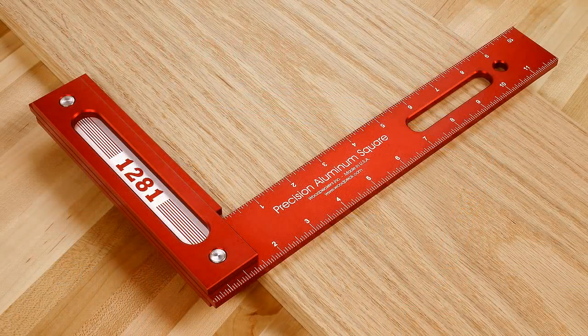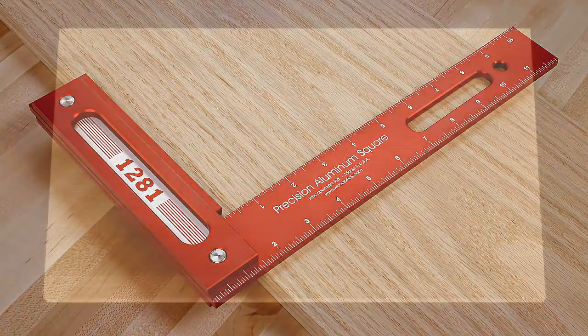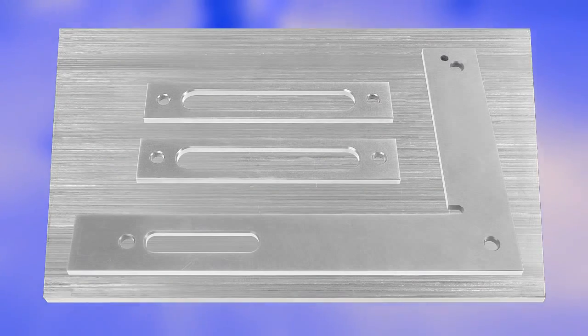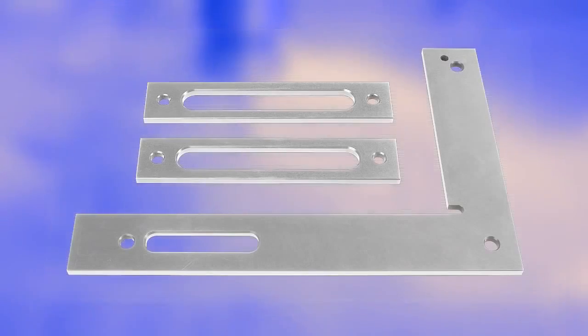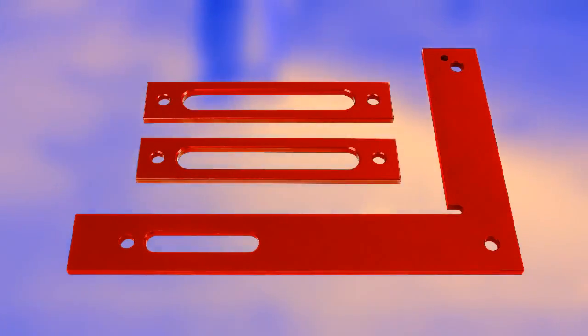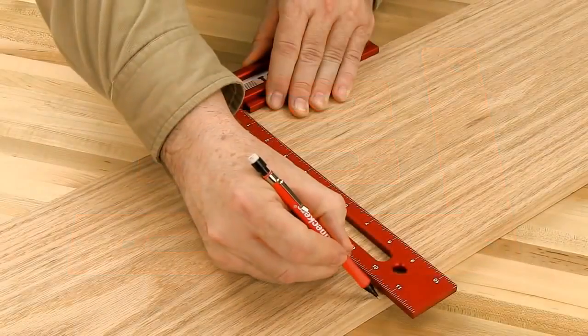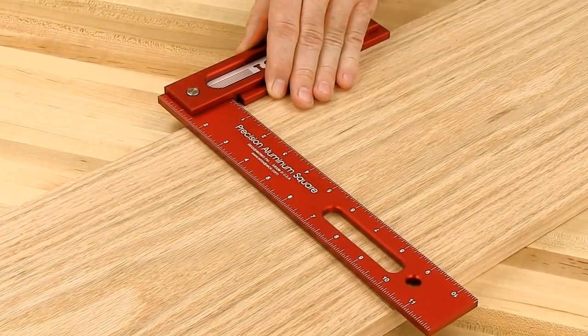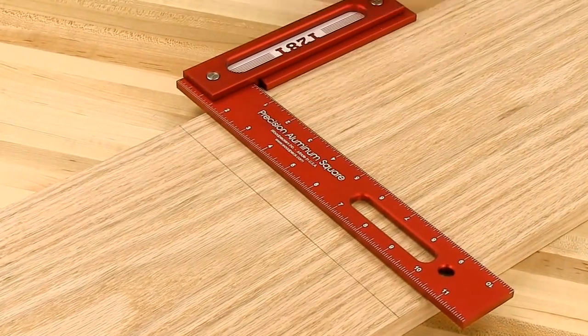What makes the Precision 12-inch Woodworking Square so accurate is that both the blade and base are made from a single plate of aircraft-grade aluminum, which is meticulously machined with state-of-the-art CNC equipment, resulting in a higher degree of square. With accuracy better than 1,000th of an inch over its entire 8 by 12 inch size, it will enhance the accuracy of your work.